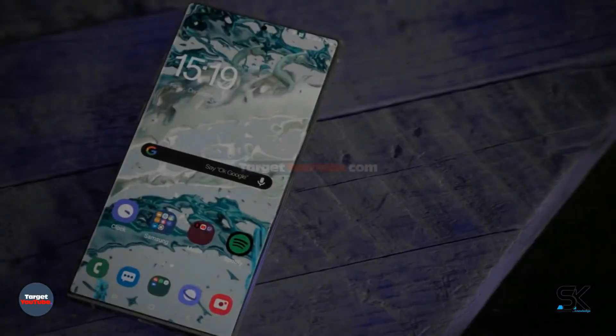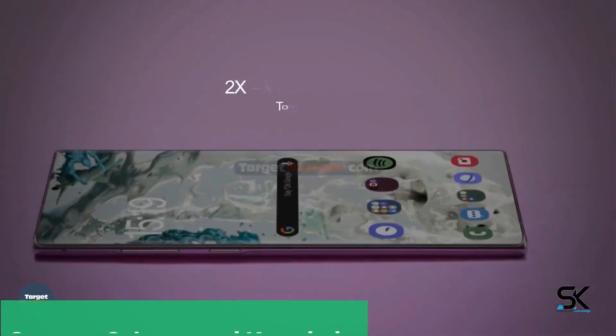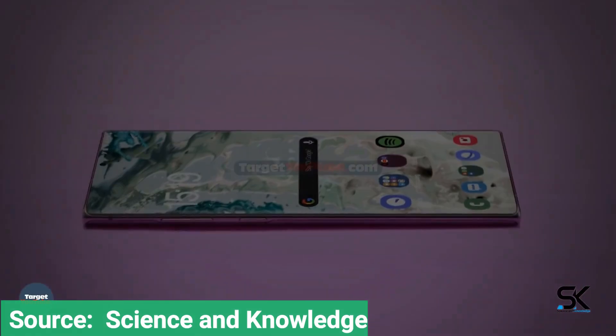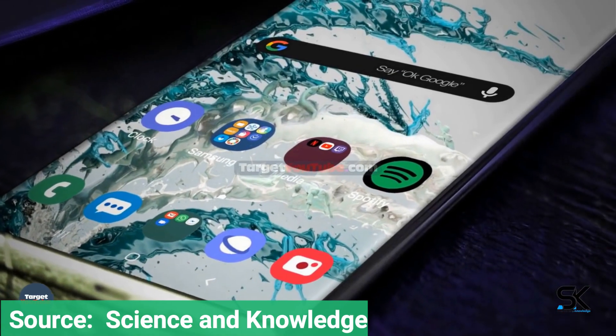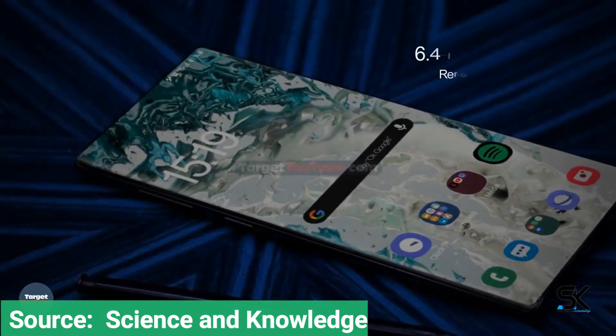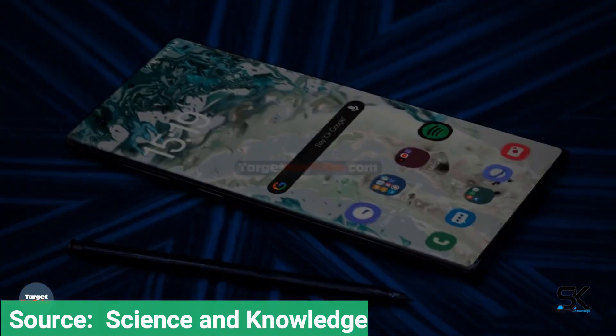That's modest by today's ultra-high-end standards — matching the memory of last year's Galaxy Note 10 while falling short of what the Note 10 Plus, S20, S20 Plus, and S20 Ultra all have going on in that department.